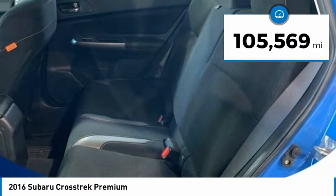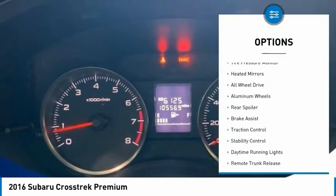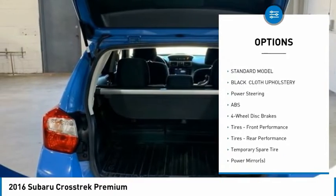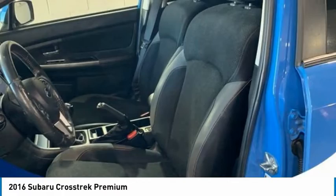This vehicle has less than 110,000 miles. Here are some of this vehicle's great options: tire pressure monitor, heated mirrors, all-wheel drive, aluminum wheels, rear spoiler, brake assist, traction control, stability control, daytime running lights, remote trunk release.